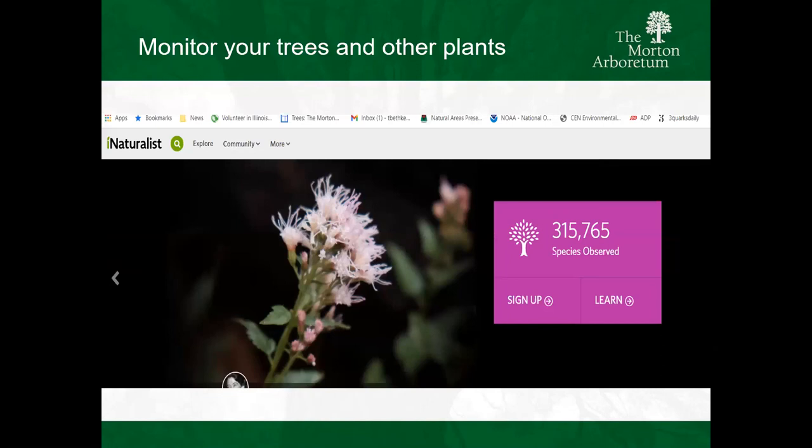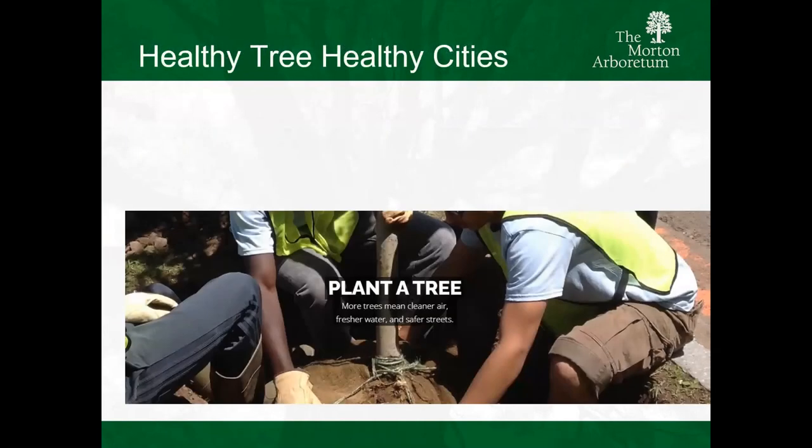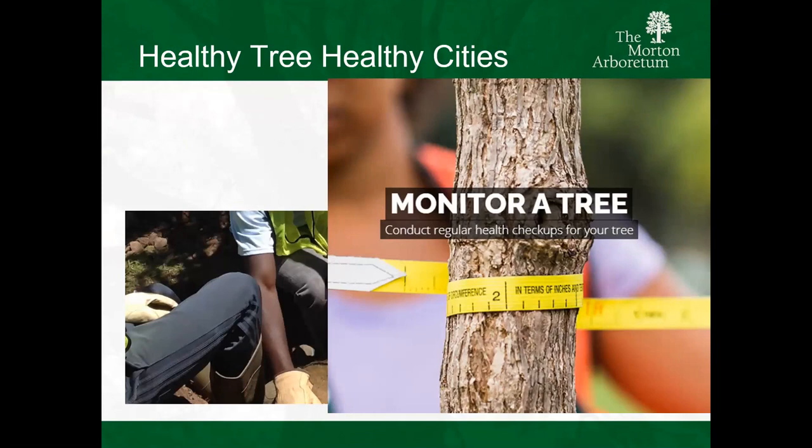I mentioned monitoring - iNaturalist is fabulous. I would highly recommend that you use iNaturalist; it's got a lot of really good information and is really super simple and easy to use. Healthy Trees, Healthy Cities - if you're interested in forest health metrics and monitoring your tree over a longer period of time, say you've just planted it, the Healthy Trees, Healthy Cities app has a really great, very easy-to-use system. That's a good resource.